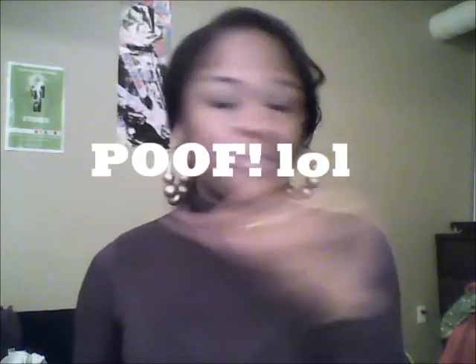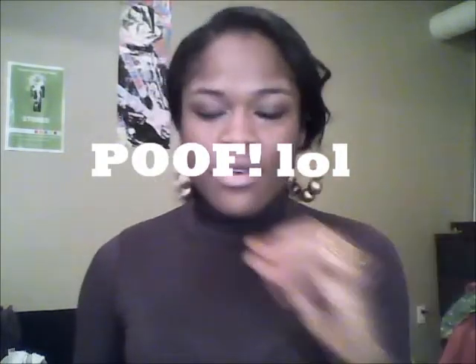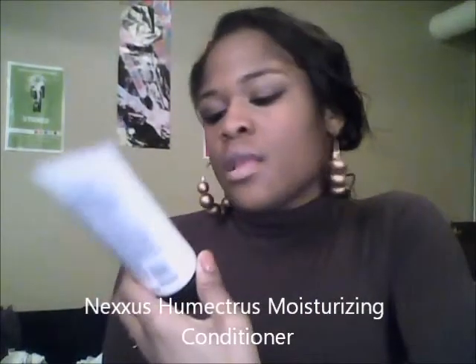I forgot to mention — I am natural, which is why I need an anti-humidity spray. If it's raining outside and I go out with any of my hair out, it will be a frizz mess, just horrible. That's why I use the anti-humidity spray.